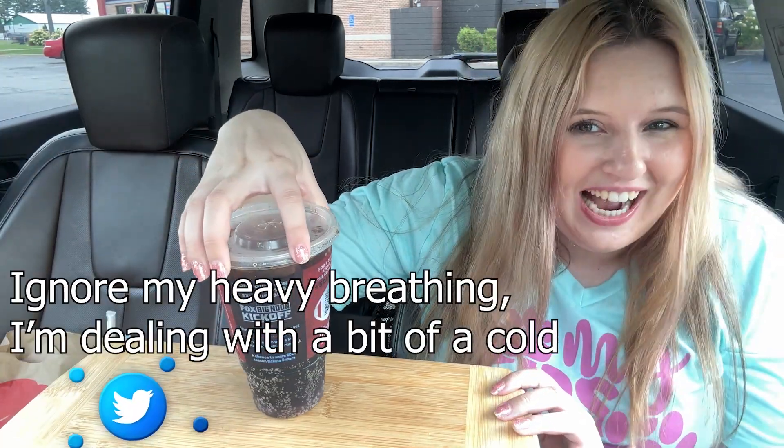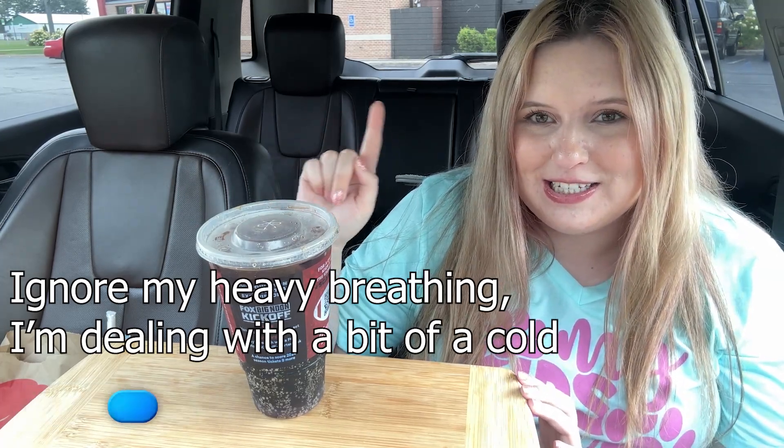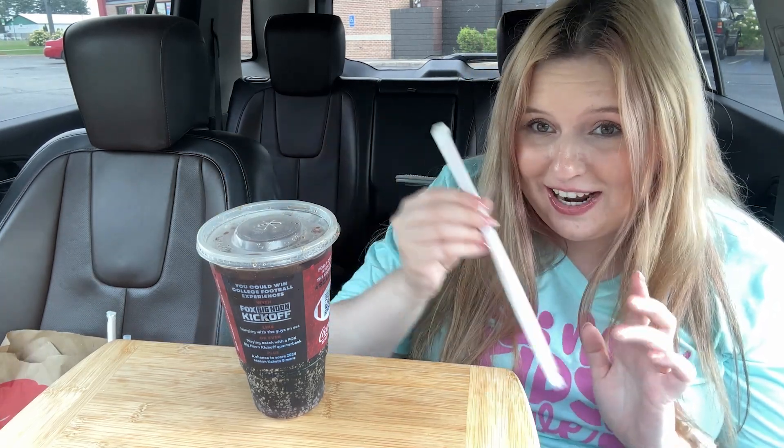Hey everyone, it's Jasmine and I'm so happy you're here. Today we are at Wendy's to try some new items. First off, Dr Pepper — Wendy's has one of those drink machines where you can go in and pick a flavor, so I always get vanilla Dr Pepper when I'm at Wendy's.